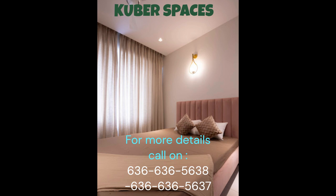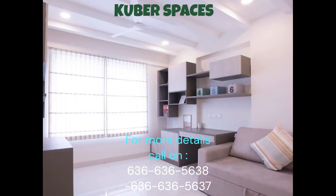Priced at ₹1.62 crore, this apartment is an excellent investment opportunity for those looking for a property in Belahalli, Bangalore.